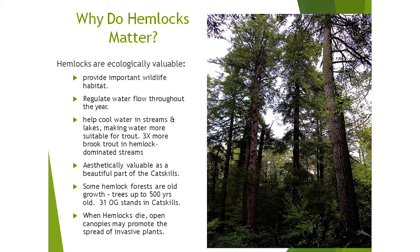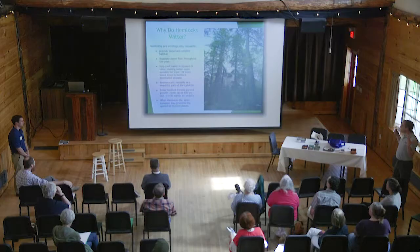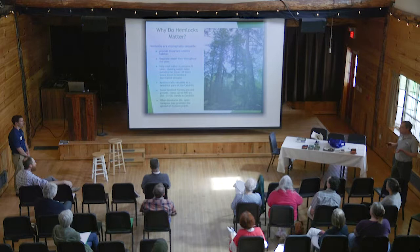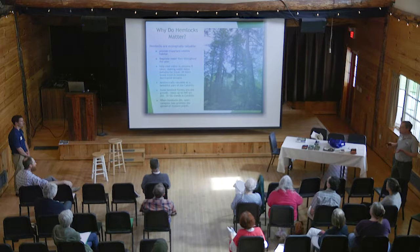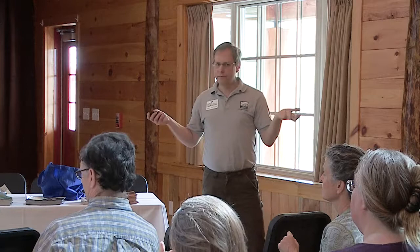Eastern hemlock is really important wildlife habitat. These trees help regulate water flow throughout the year, cool the water in streams and lakes, making water more suitable for trout — you'll have three times more brook trout in streams where there are a lot of hemlock trees. They're aesthetically valuable as a beautiful part of the Catskills. Some hemlock forests are old growth; there are trees over 500 years old. Michael Kudish has identified 31 old growth stands in New York State and we're mapping them on GIS. When hemlocks die, it opens up an opportunity for other invasive species, creating cascading effects.